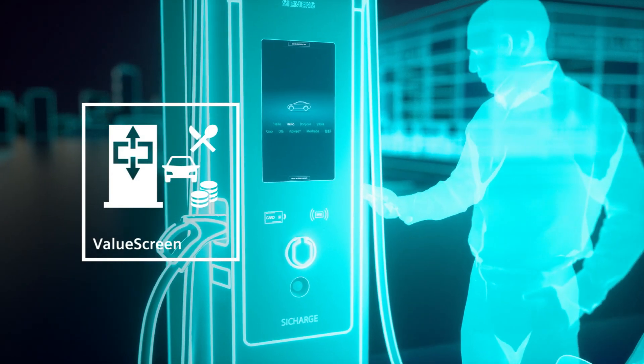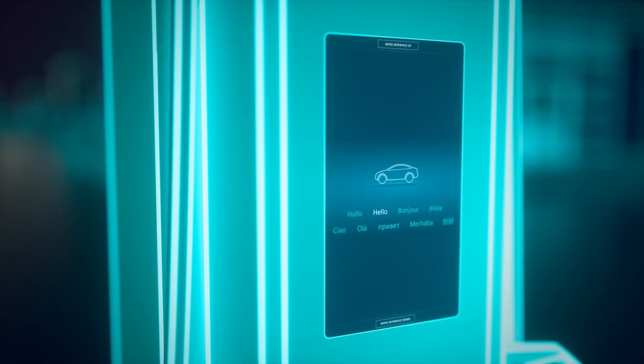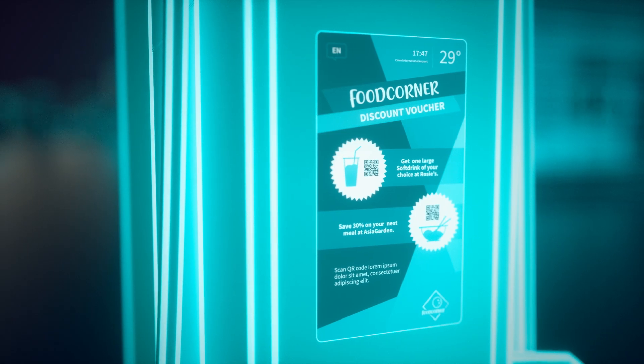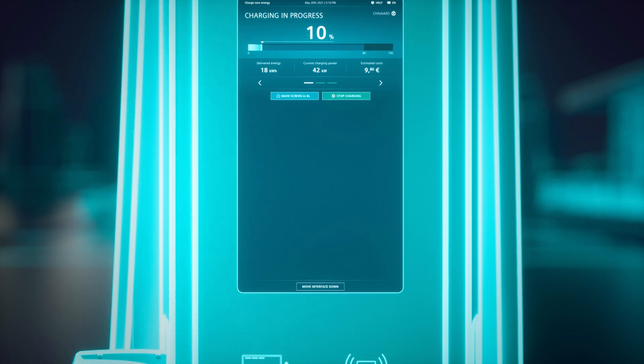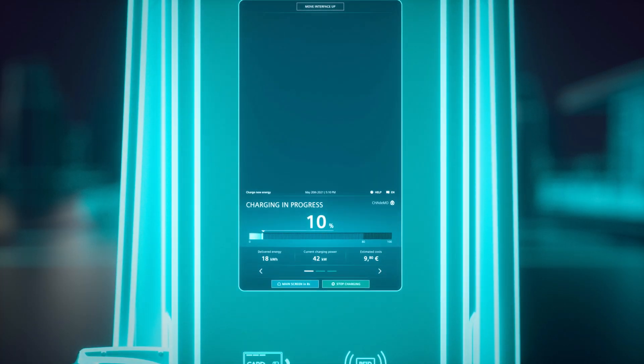A comfortably large 24-inch touchscreen enables easy integration of your customized content. While providing best-in-class user experience, it offers more than simply charging.